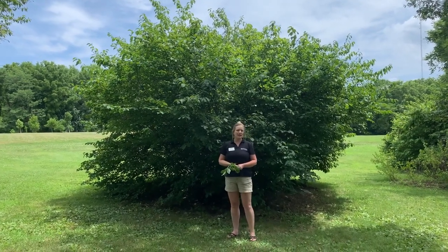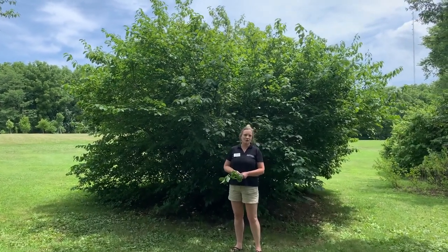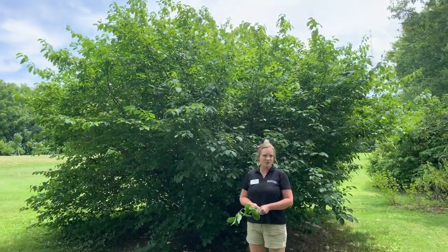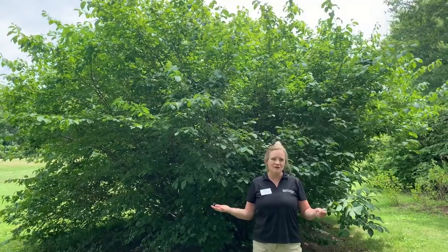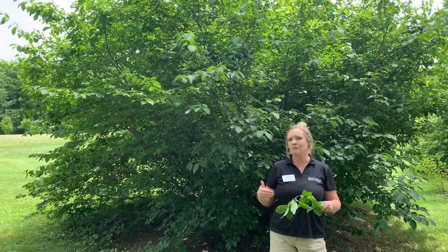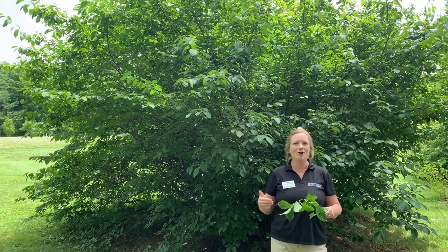Hello, I'm Helly McGowan, and I'm a field specialist in horticulture with University of Missouri Extension. I'm coming at you today from the beautiful Springfield Botanical Gardens. We are in our native shrub garden, which is sponsored by Bob and Barb Kipfer.